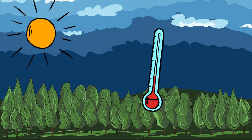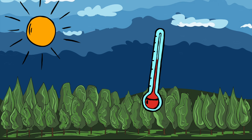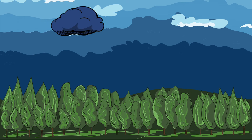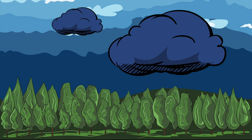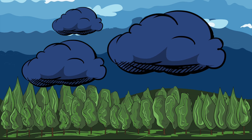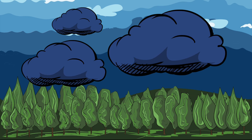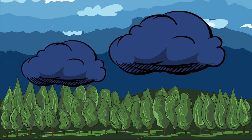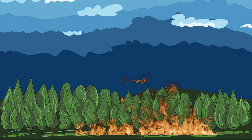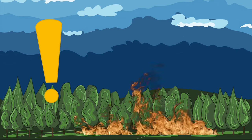In the middle of a forest, it's a hot, dry day. There's a thunderstorm rolling in. Uh-oh, lightning! A lightning bolt strikes the dry forest and starts a forest fire. Oh no! Someone please help!